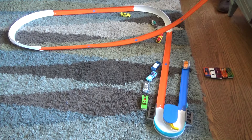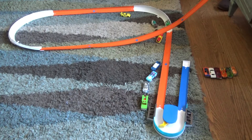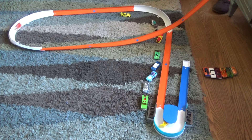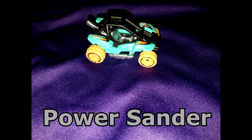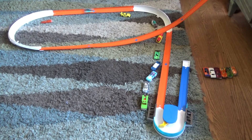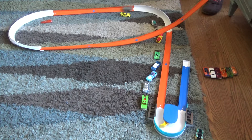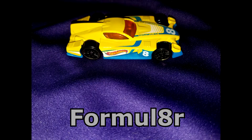Nitrium, Cadillac LMP, Wild Thing, Power Sander, and Land Crusher.